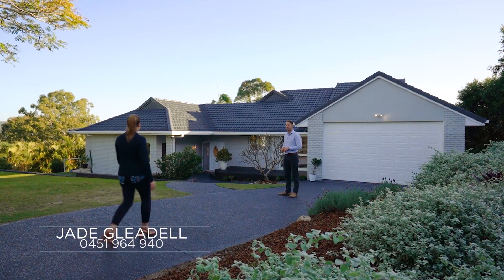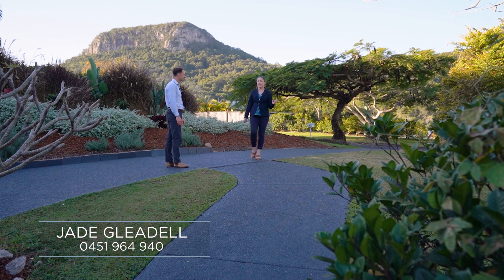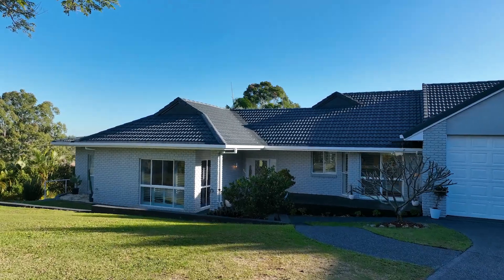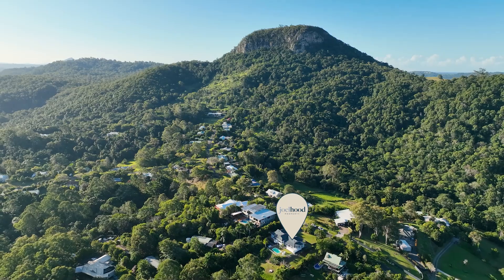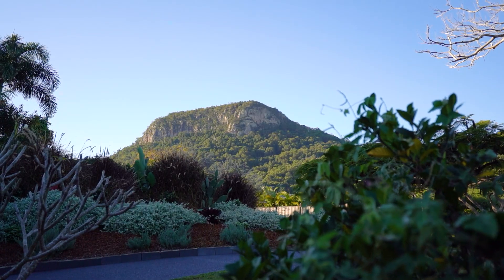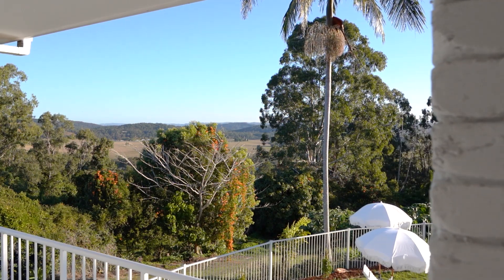Wow Joel, what amazing frontage we have here with some usable land here and side access. I can't wait to see what else is inside. And the views are stunning Jade. You've got Mountain views at the front, Maroochee River at the rear. It's really a home that speaks for itself.